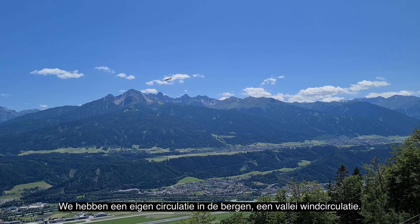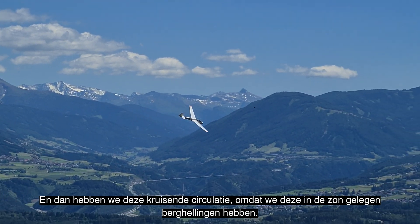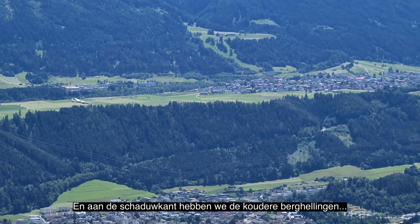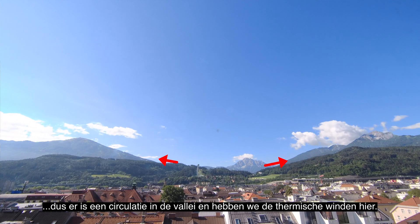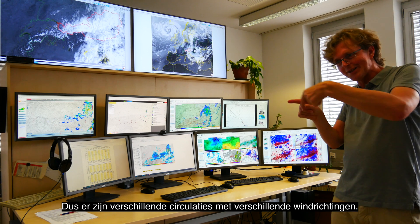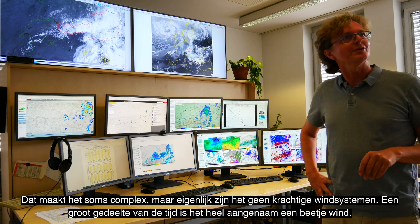There's an old circulation in the mountains called the valley wind system. During the day, wind goes up the valley, and in the evening and night it goes down. There's also a cross-valley circulation because the south-facing sides are the sunny sides, while the shadowed sides are colder. So there's thermal wind up the slopes, with clouds possibly forming on one side but not the other. It's quite complex, but overall not that strong — a moderate wind, and mostly pleasant.